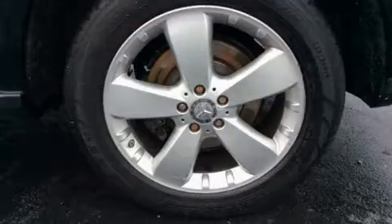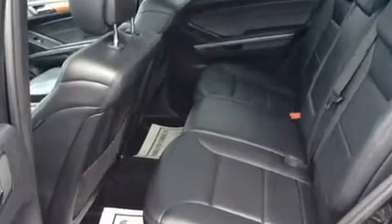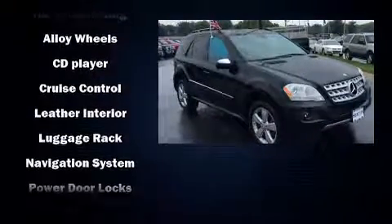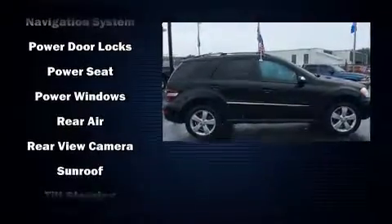Mercedes-Benz ensures the safety and security of its passengers with equipment such as head curtain airbags, front and rear side impact airbags, traction control, anti-whiplash front head restraint, a security system, an emergency communication system, and four-wheel disc brakes with ABS. Brake Assist technology provides extra pressure when applying the brakes.